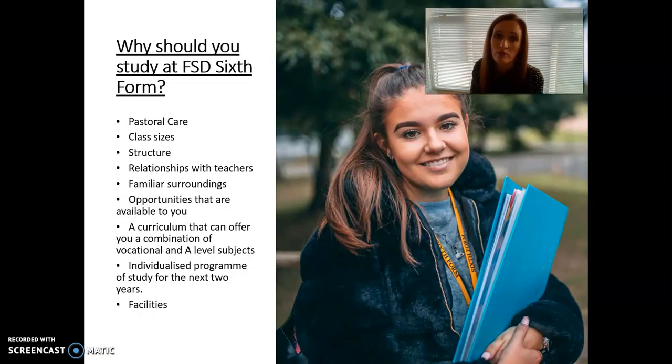So why should students come and study here in the sixth form? As I mentioned, the pastoral care is a huge thing — students are often worried they won't get the support they'd receive elsewhere. Because we know them really well, our pastoral care system continues throughout the school. Our class sizes are also small, which is really important to us.